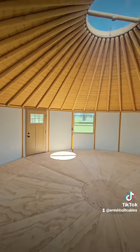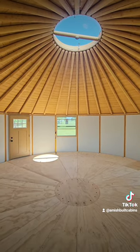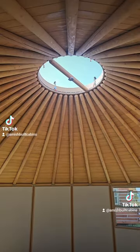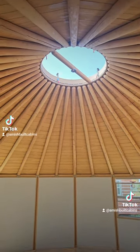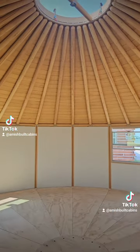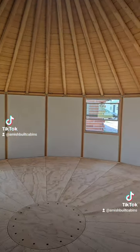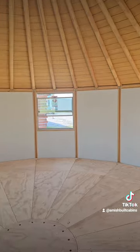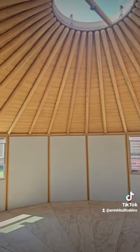Folks are living in these things year round. This is a luxury yurt — link in the bio, give me a holler, we ship it nationwide. Brand new structure on the lot, we ship it all over the country. If you're looking to monetize your land, these things have the best occupancy rates.